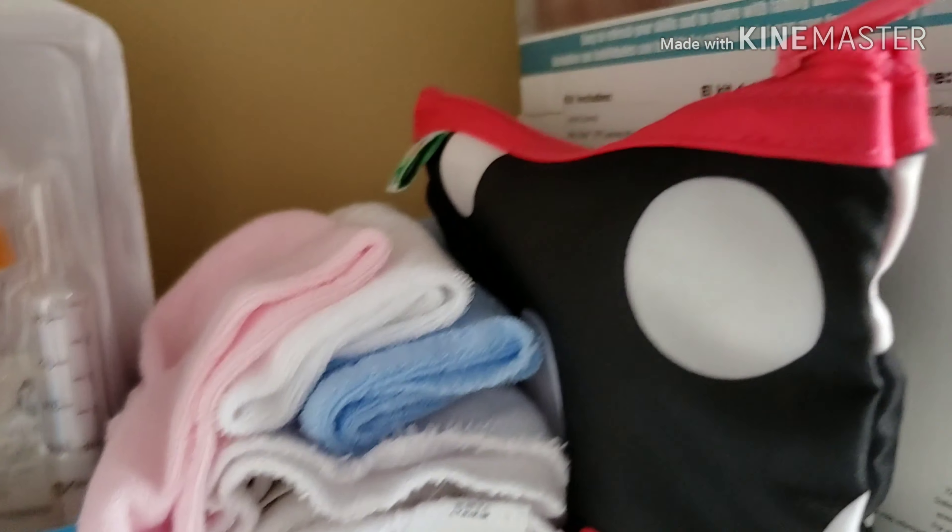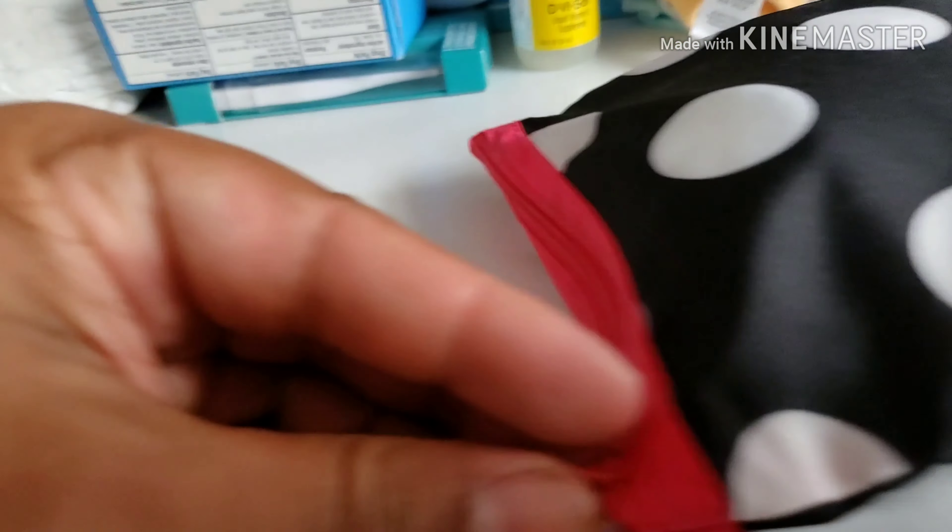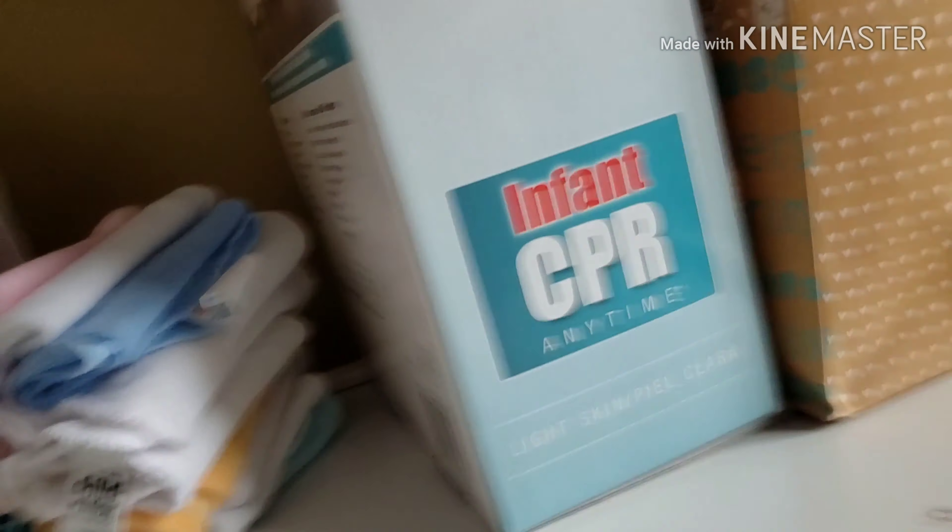Face towels. This is a hair kit which pretty much has things like a brush, comb, barrettes, stuff like that.